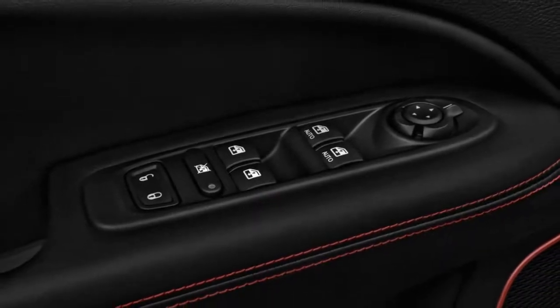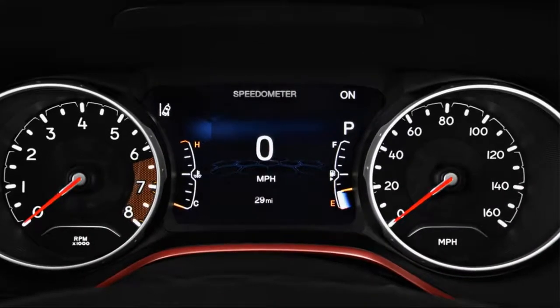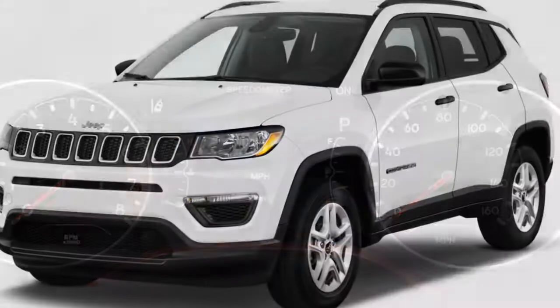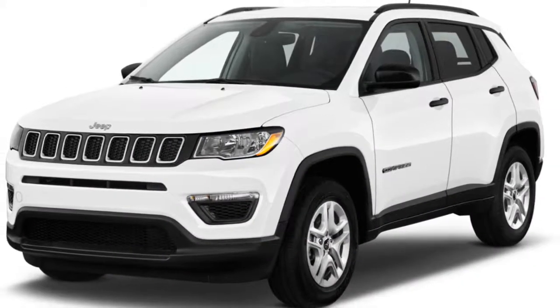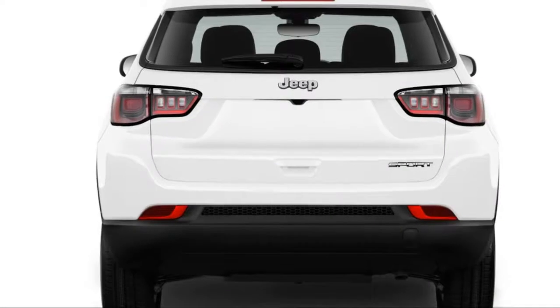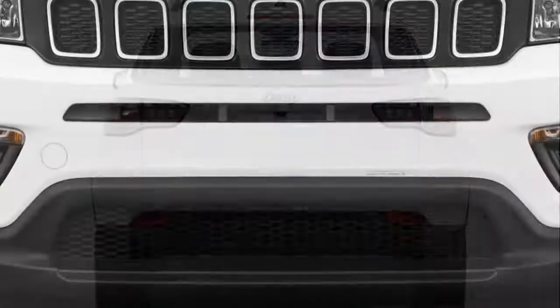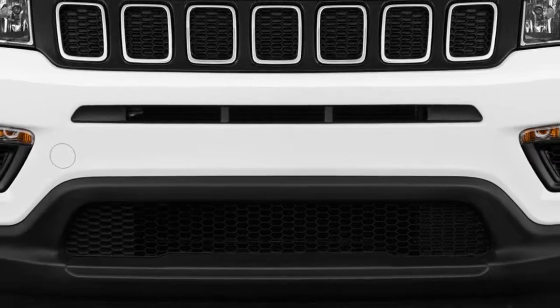Its 9-speed automatic simulates a low gear range by locking into its ultra-low first gear, translating into a 20-to-1 crawl ratio that suits light-duty trail riding. More importantly, Trailhawks add two more modes to the traction control system, which proved useful on a special off-road course that Jeep built for the Compass global launch.